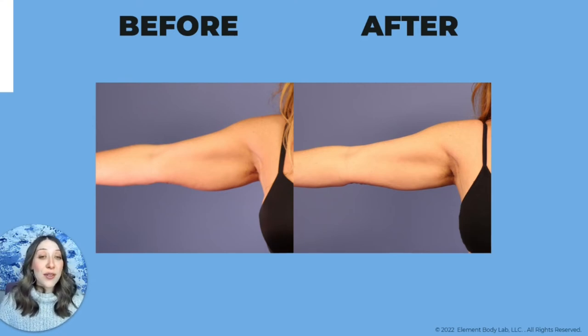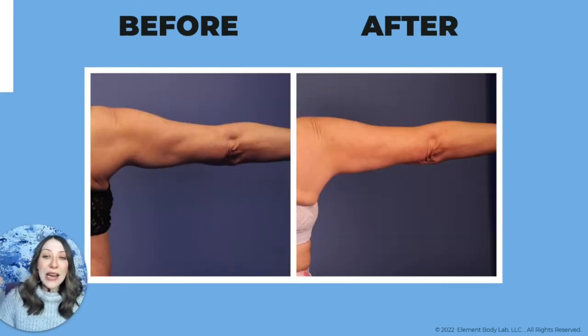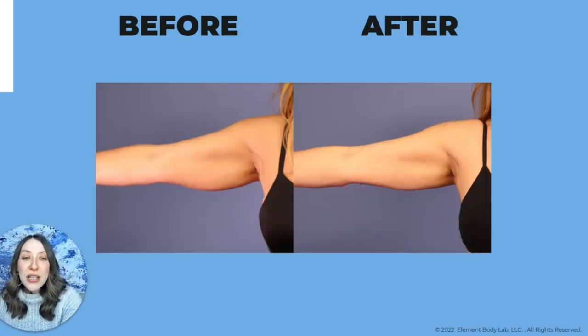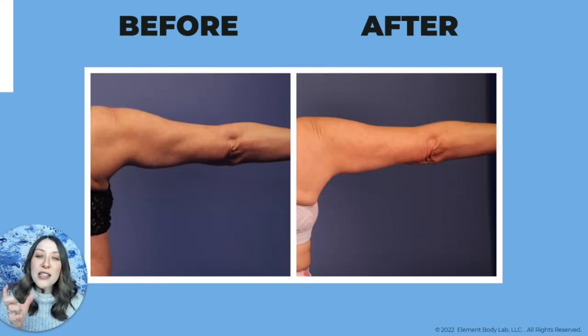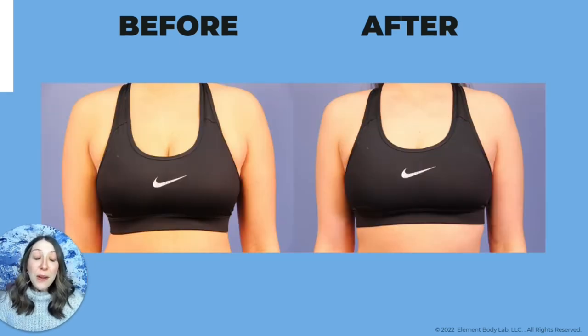Not everyone carries that fullness through the upper arm the same way — sometimes it's just a small pocket. We can customize the plan using different sizes and shapes of handpieces to achieve a supernatural look. This is a goldilocks procedure — you can't be too big and you can't be too small. You've got to be just the right size for the equipment, otherwise you risk leaving indentations.